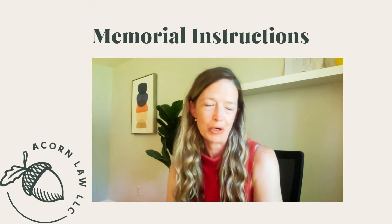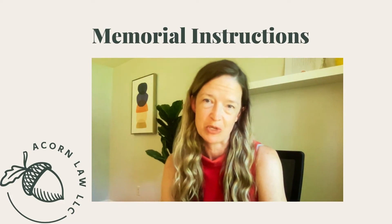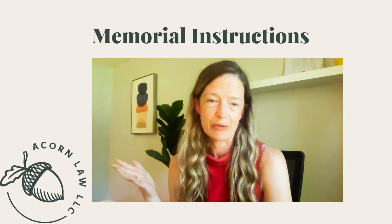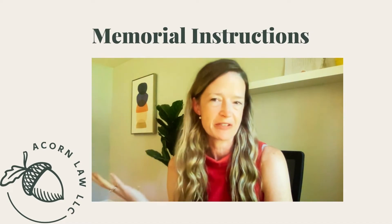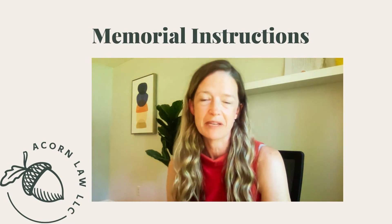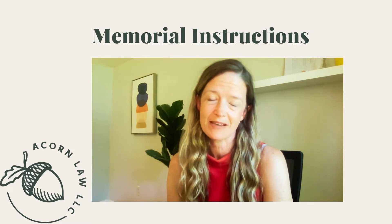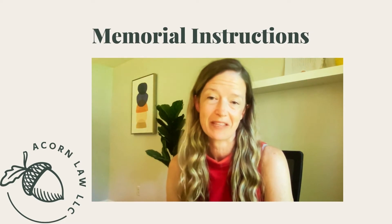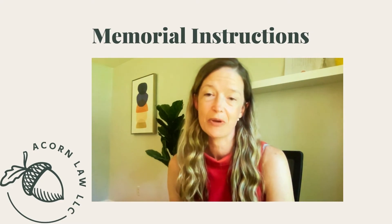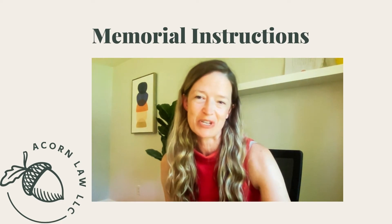This next section, memorial instructions, is exactly what it sounds like. There's a form here that you can fill out to indicate your wishes regarding a memorial service. Many times clients tell me they don't care to fill this out because they don't have strong preferences and would like their family to figure it out. But I do encourage everyone to at least fill out some basic requests, because it really is a gift to your loved ones — in their time of grief, it may be difficult for them to make these decisions. If you put down some preferences that may ease the path, you can always note that your family is free to alter it if they wish.